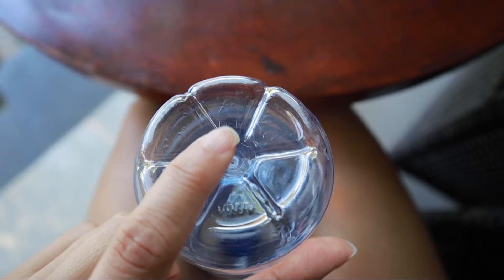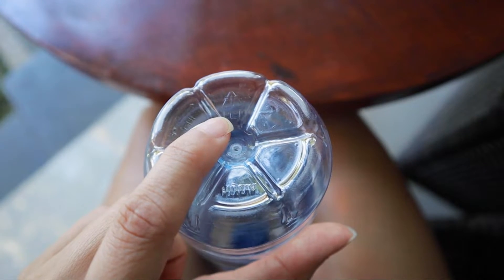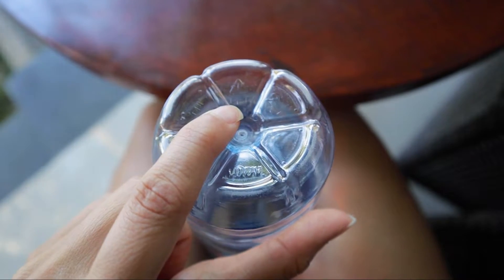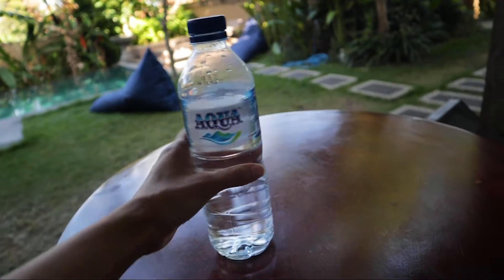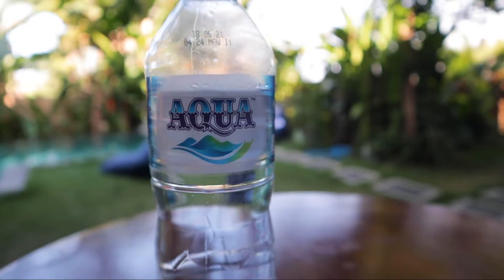A side note: did you know that the triangle with number one at the bottom of a plastic bottle indicates it's only safe to use one time? If it's exposed to heat or sun it can leak harmful chemicals into the water. Good to know. Our plan now is to go to the gym.